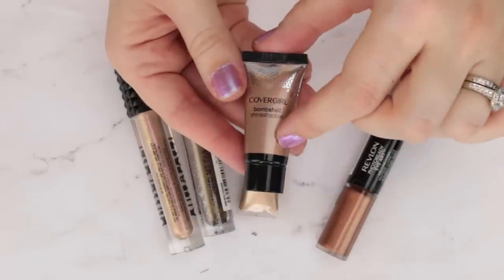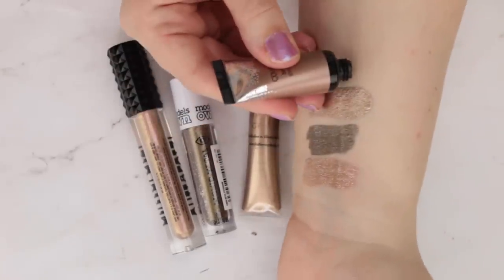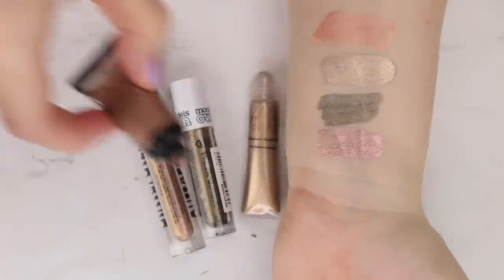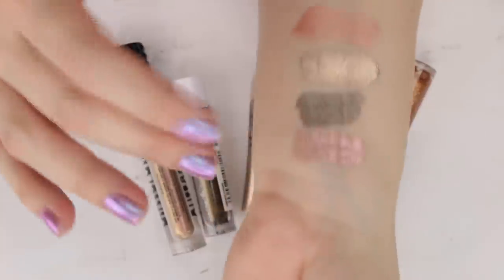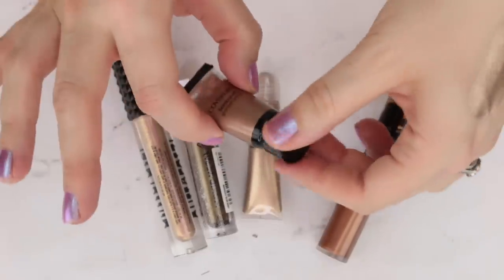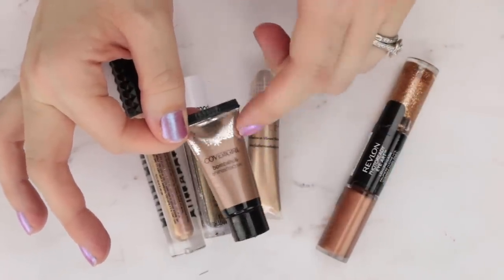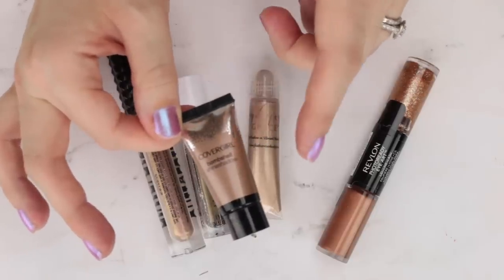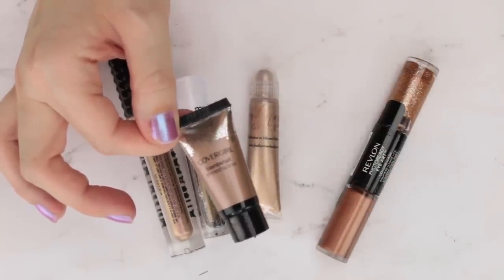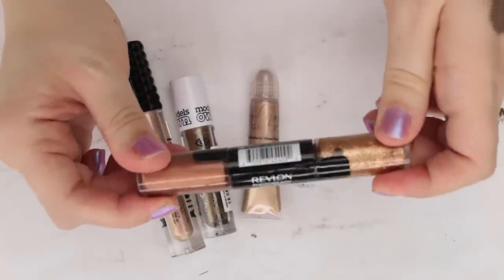This is a little CoverGirl Bombshell shimmer shadow. I feel like they discontinued these and they were just ahead of their time — if they launched them now in different packaging, people would eat this up. It's stunning. Because of the squeezy tube packaging, I usually squirt some out on the back of my hand and pick it up with a brush. It's very old in my collection, so I do think I'm going to pass it on, but I really hope CoverGirl refreshes this. And then this is a little Revlon Eye Art, which has a cream metallic shadow on one end and a glitter liner on the other.